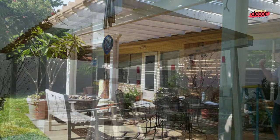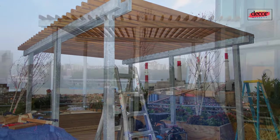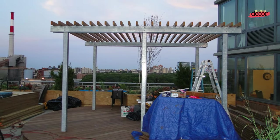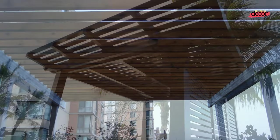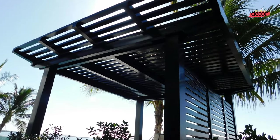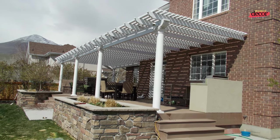Number six: metal pergola with lighting. Metal pergolas with lighting can add a touch of magic to your outdoor space at night. String lights, lanterns, or spotlights can all be used to create a warm and inviting atmosphere. Number seven: metal pergola with climbing plants. Metal pergolas are the perfect support for climbing plants such as vines, roses, and wisteria, which can add privacy, shade, and beauty to your outdoor space.